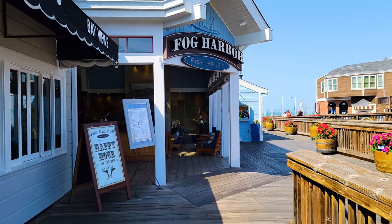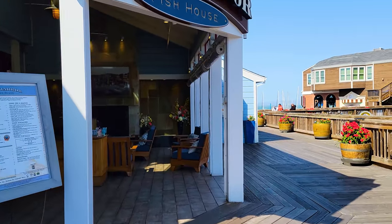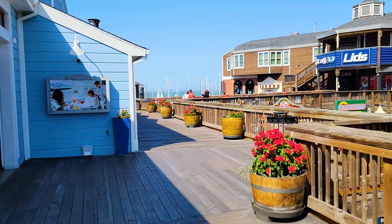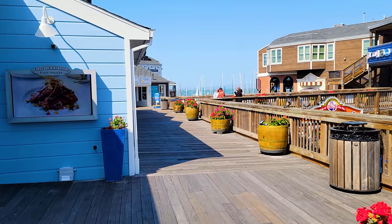Pier 39 is one of San Francisco's most famous and iconic attractions. In this video I'm going to walk you through Pier 39 so you can see what's here — the restaurants, the shops, the attractions, and of course the famous seals and sea lions. I'm turning the camera around so you can see what I can see as we start walking on the second floor. This is a two-story pier in the Fisherman's Wharf neighborhood of San Francisco.